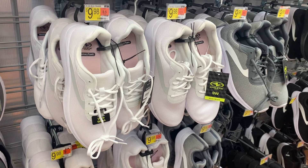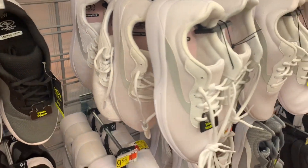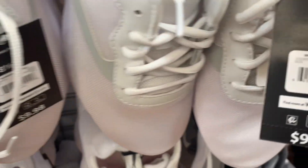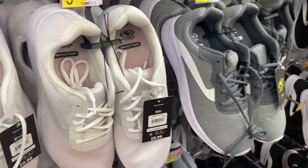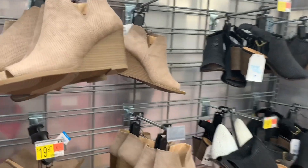They also have that same style in white and gray ones. The white one also comes in wide width. Here's the barcode — it's $9.98. They also have it in gray as well. They also have these ones too — these are so cute, I love these ones.